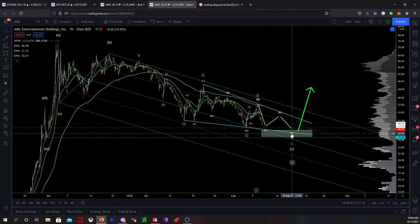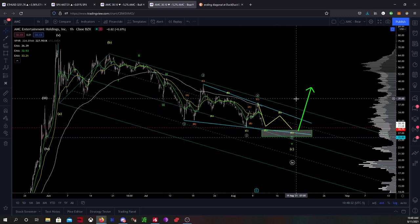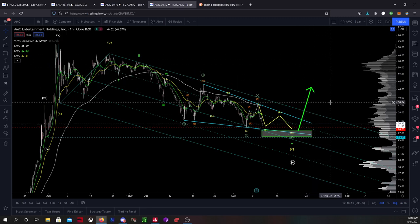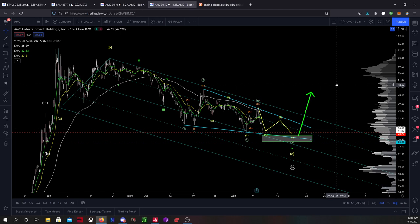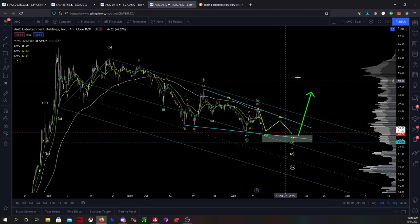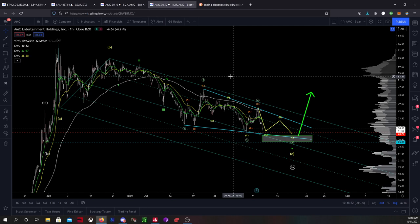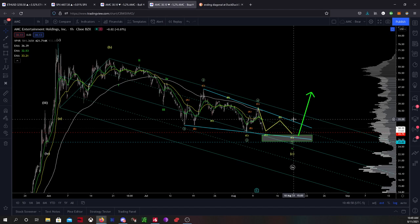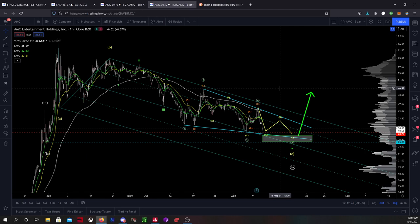So what I would expect once we finish out this move is we would get that five-wave structure that I was talking about in the prior video — I'm still looking for that. Once we put in this fifth of the ending diagonal we get one, two, three, four, five, and it's very likely that's going to be a big, strong move up. So very bullish on AMC. Although I can't give financial advice and I'm not a financial advisor — this is for entertainment — very bullish. It's looking good. A lot of good things are happening behind the scenes from what I understand.